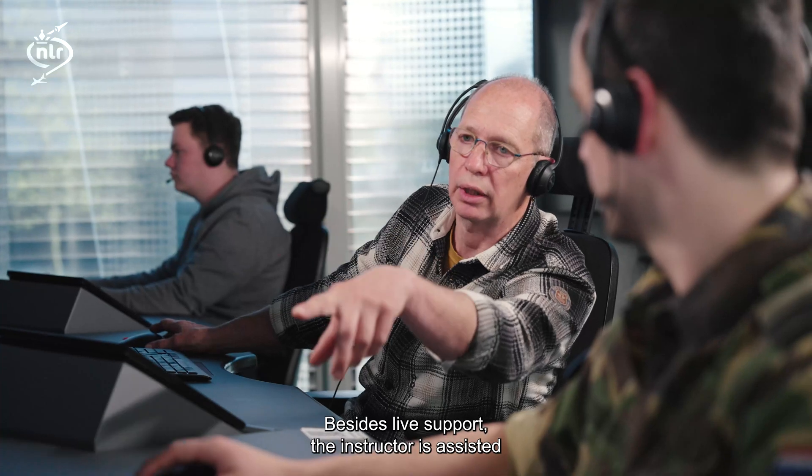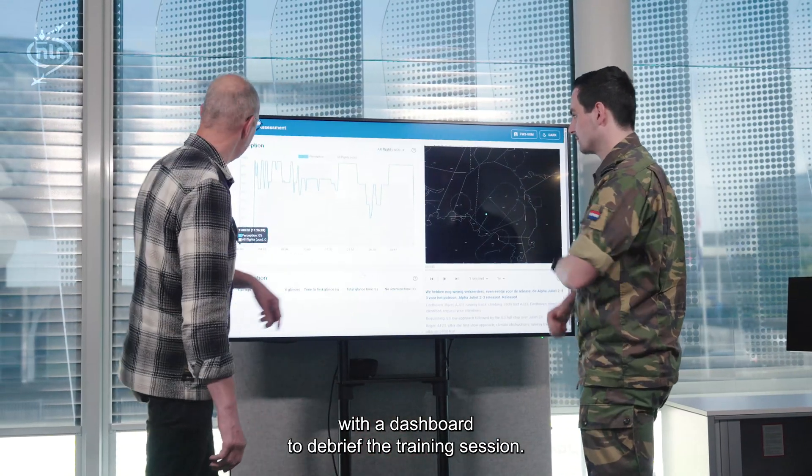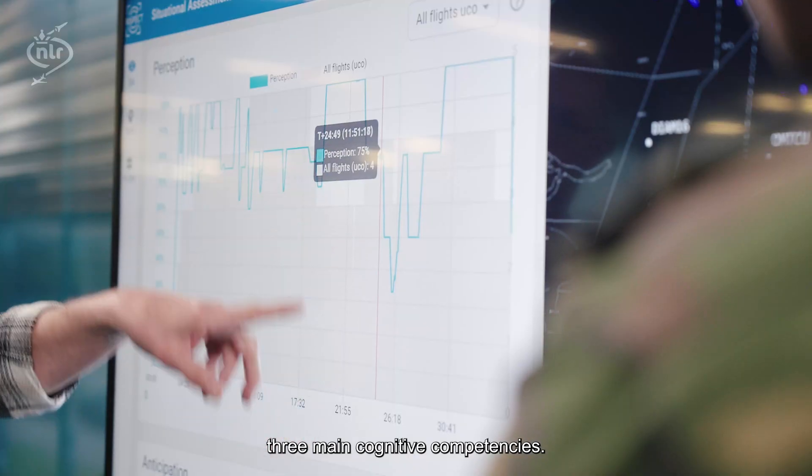Besides live support, the instructor is assisted with a dashboard to debrief the training session. The demonstrator dashboard displays information about three main cognitive competencies.